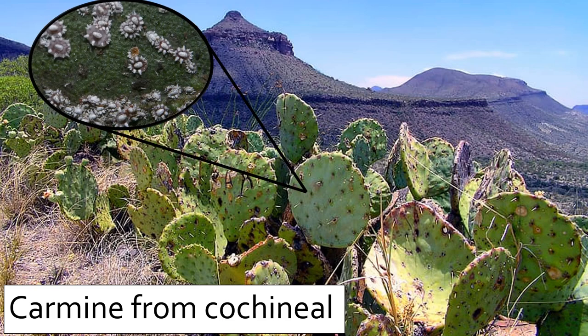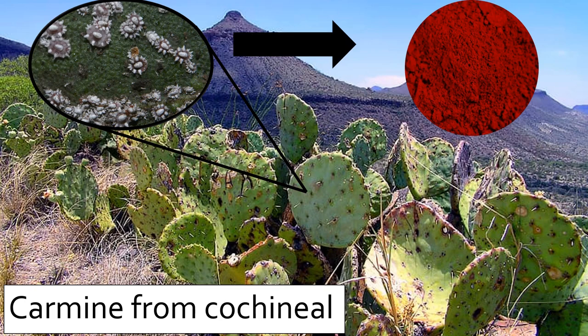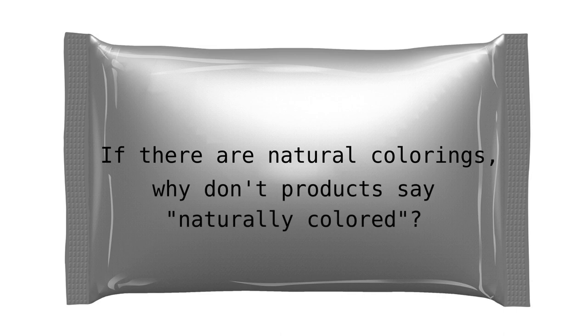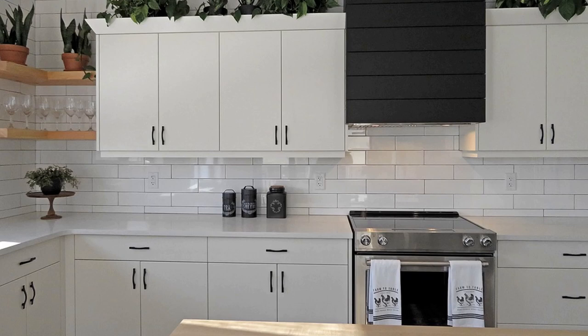Carmine comes from the cochineal insect. These insects live on cactuses and can be ground into a fine red powder, which can be added to food products to give it a nice red color. So by now you may be wondering, if there are naturally occurring colorants, why can't labels say that foods are naturally colored? To answer this, we'll need to enter the realm of food philosophy.